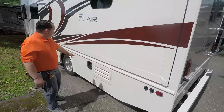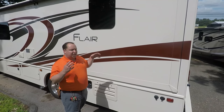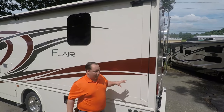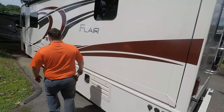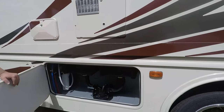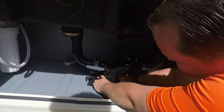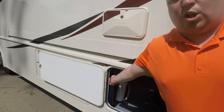Coming around the passenger side, your gasoline fill is right there — it's a 90-gallon tank, and I'll have all the rest of the specifications in the description below. I've been getting a lot of customer requests to show the RV with the slide-out in, so when we go inside you'll see what it's like while driving down the road. Here's your city water connection and your black tank flush. Right here's your water heater — it's a six-gallon DSI water heater. And this is your dump station — see how big this is? The opening is oversized, which is great. You have your water filter and low point valves.